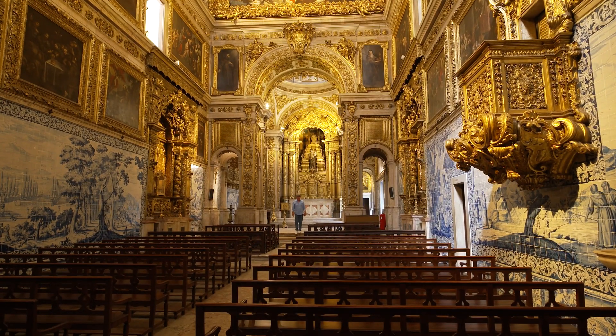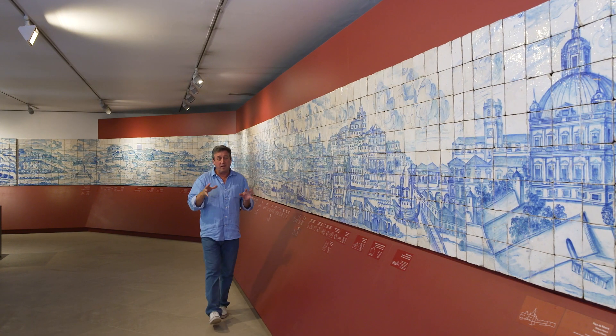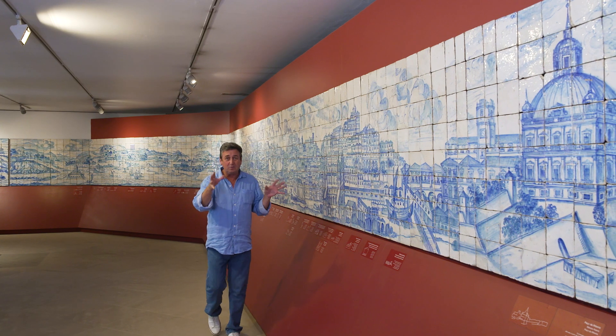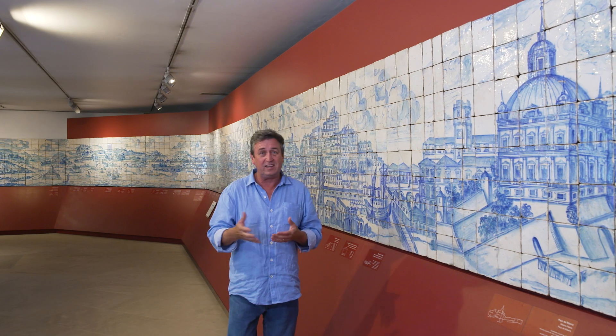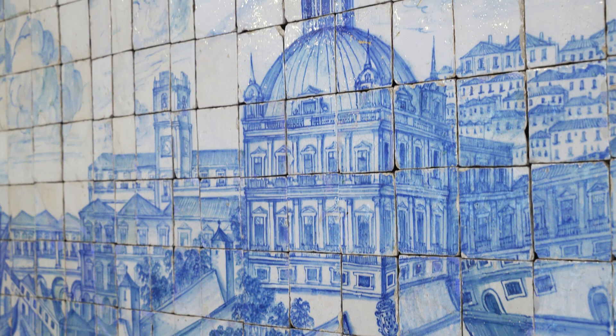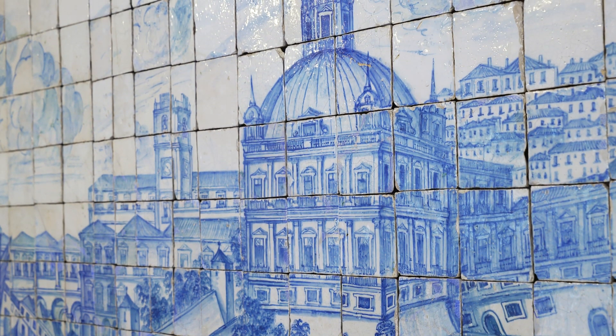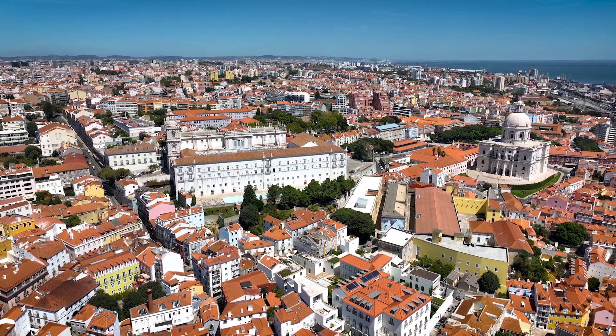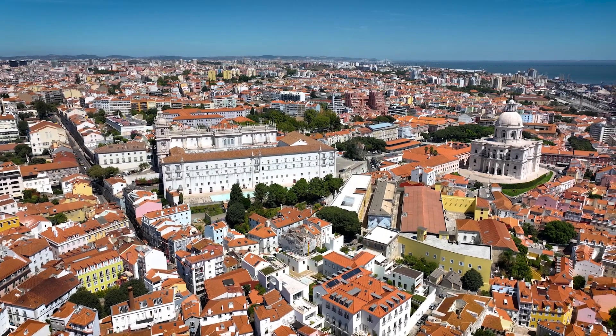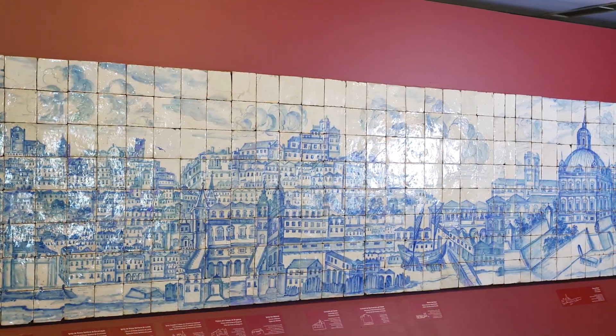This 23-metre long depiction of 14 kilometres of Lisbon's shoreline was done back in 1735. What makes it so significant is that in 1755 there was a massive tsunami and earthquake that destroyed the vast majority of Lisbon as it was known at the time. The architects returned to rebuild the city and were able to use this as a guide, so what we see today in modern Lisbon is very similar to what was here before the earthquake struck.